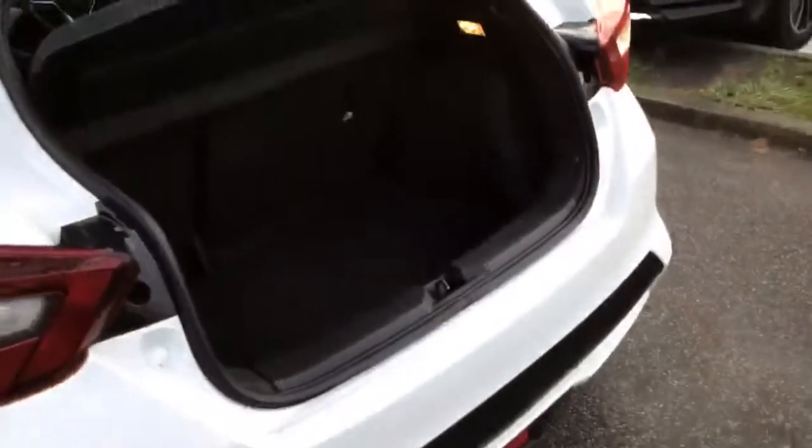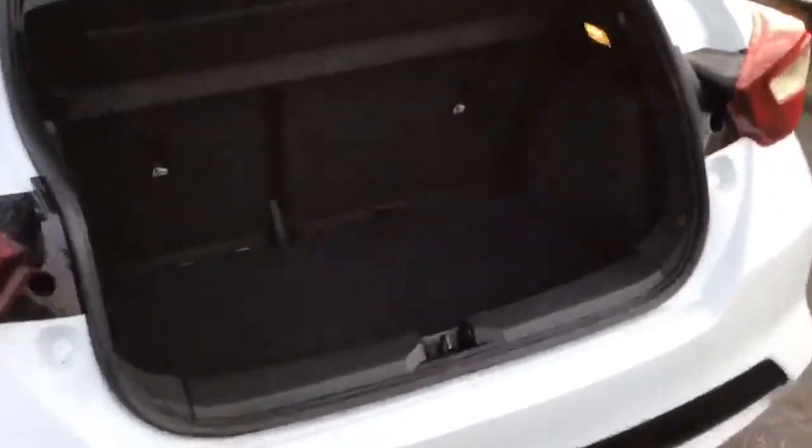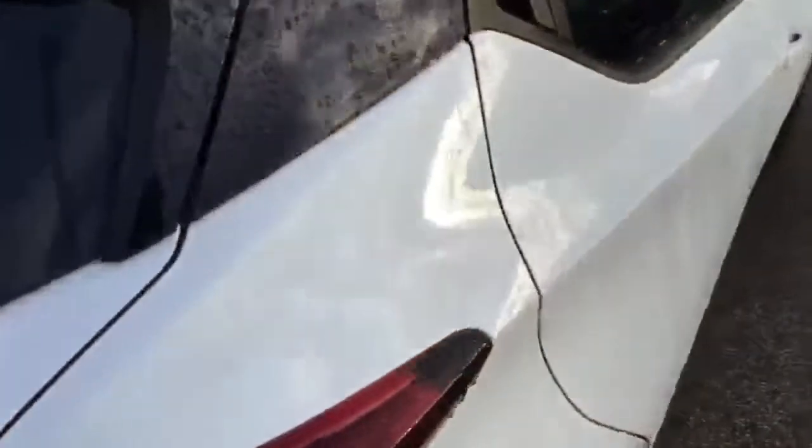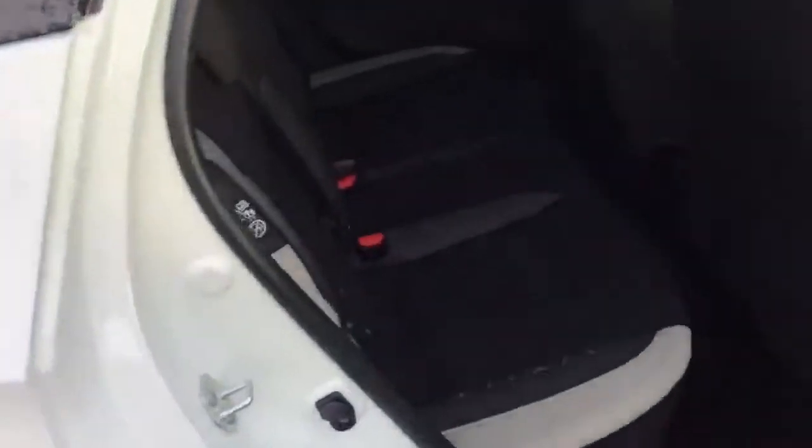Plenty of boot space on these — a good suitcase or two in there, pretty small suitcases. Rear hidden door handles — these are all five-door Micras. A little bit of leg room in the back, and we've got electric rear windows as well.